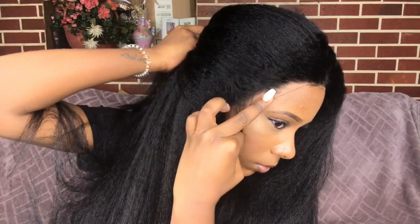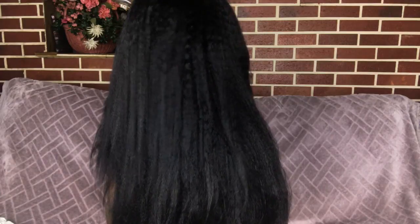I didn't pluck the hairline at all — this is how the hairline comes. It looks pretty natural, but if you want you can always go ahead and pluck it some more. With this hair, all I did was part it in two.